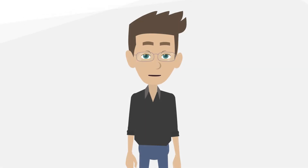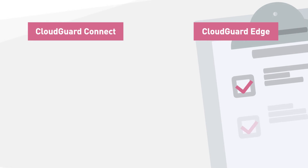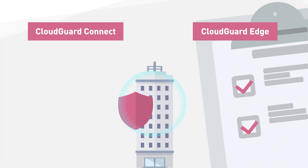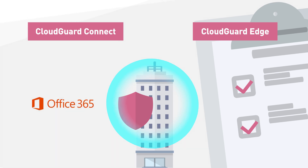Sounds great, right? But how does it work? We offer two options: CloudGuard Connect and CloudGuard Edge. Both solutions provide security software that enables you to protect your branch office connections to internet, cloud services, and applications like Microsoft Office 365.